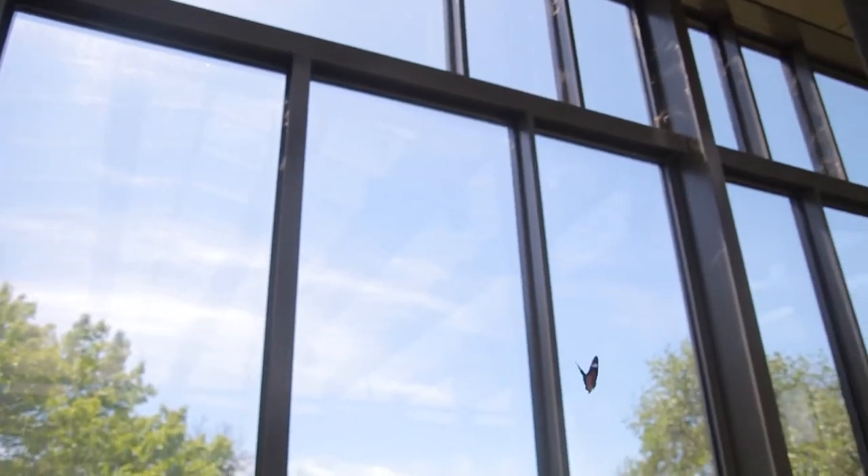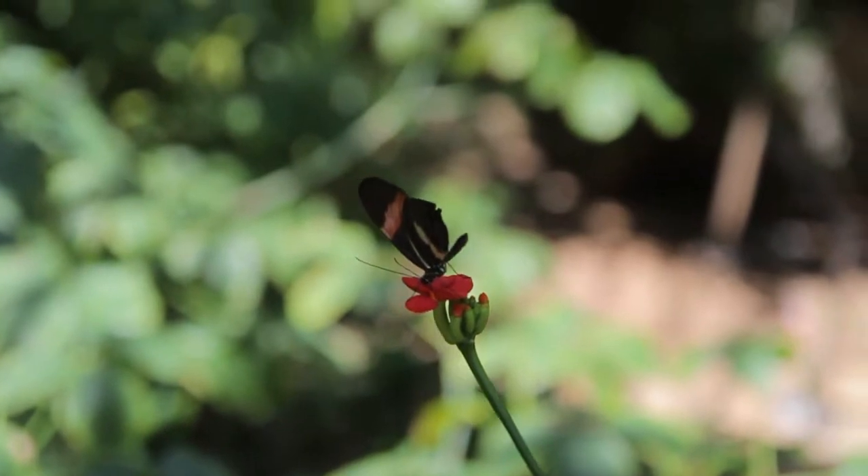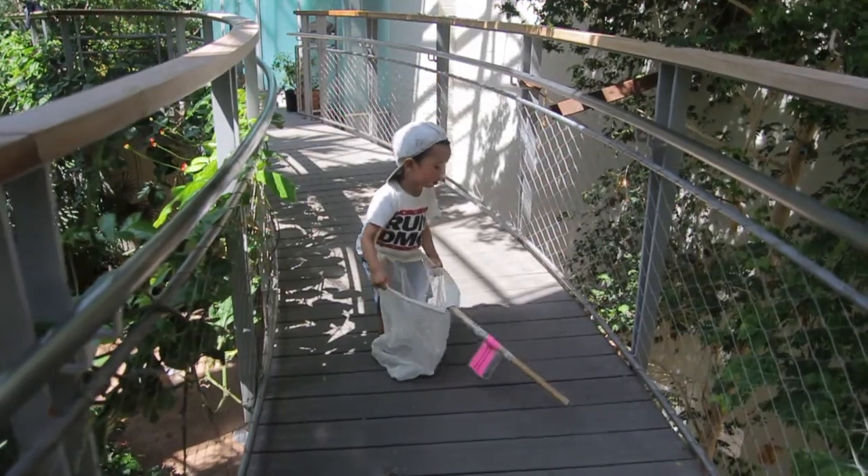Inside we have our tropical butterfly house with hundreds of species of free-flying butterflies. You can even see a tiny little butterfly egg. They're amazing to see.